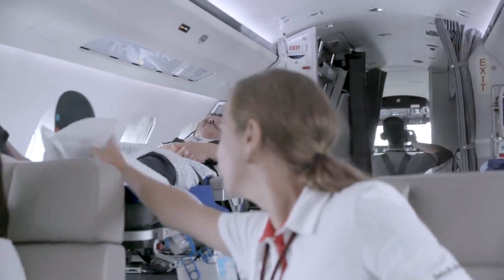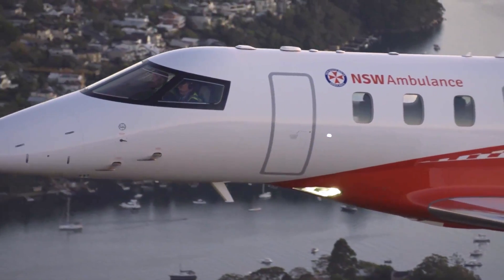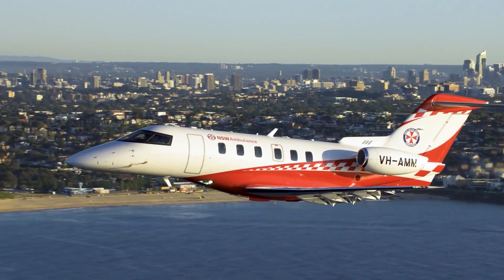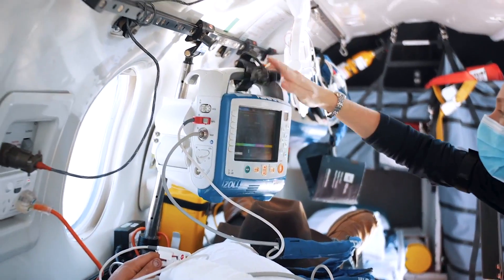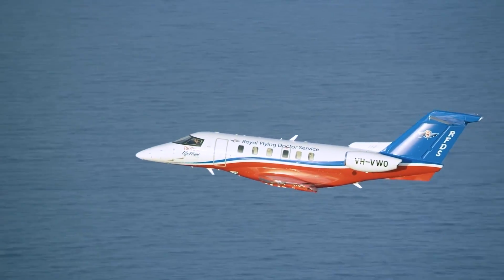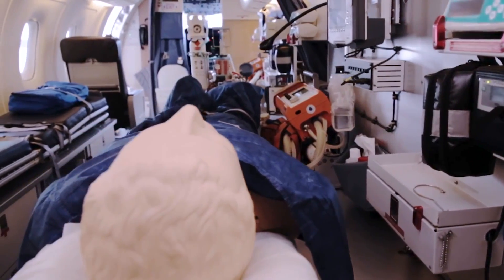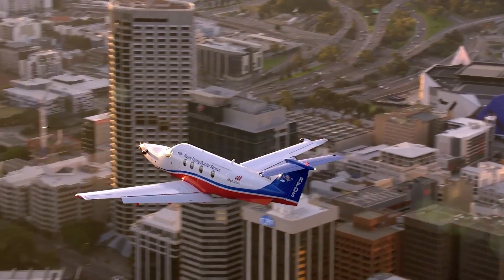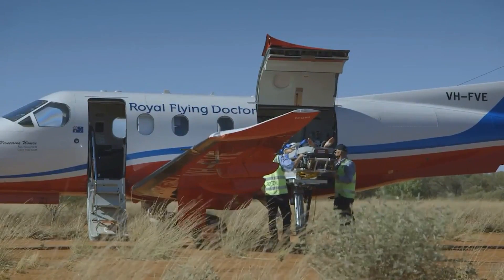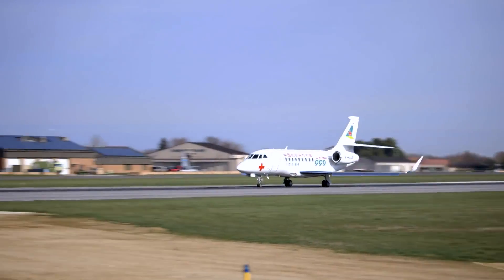If you are critically ill or injured and unable to safely travel on a commercial flight, an airplane ambulance becomes essential. These specialized planes provide the necessary level of care during transport, especially over long distances. They are particularly useful for patients who have fallen ill or been injured abroad and prefer to receive treatment in their home country, or for those in areas lacking adequate medical facilities and need to be quickly transported to better-equipped regions.